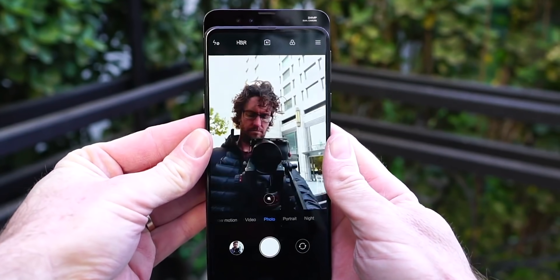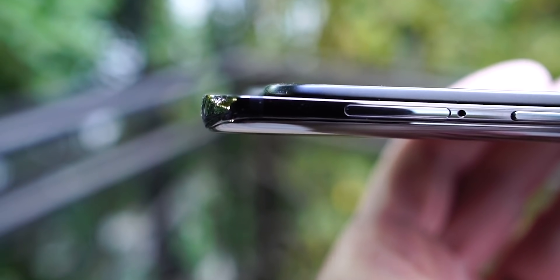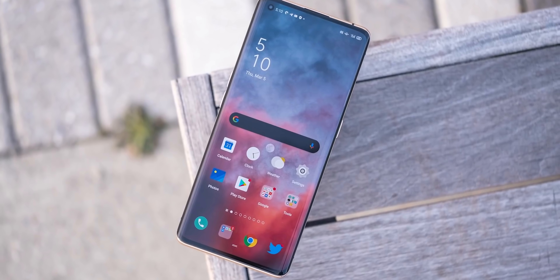Firstly, you need to work out whether you actually need to import a smartphone at all. There are models made for China as well as for the US, so make sure there aren't any available ones in the US. Also, if there are import-only devices that you want, check sites like Craigslist or eBay first, because companies specialize in importing technology and reselling them — it could save you a lot of time, hassle, and money.